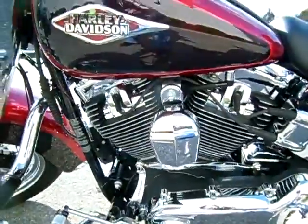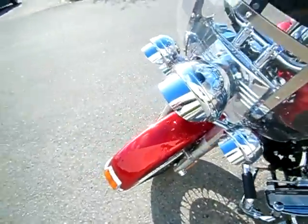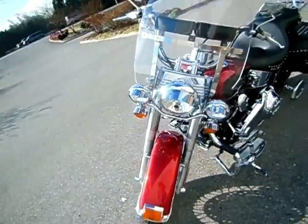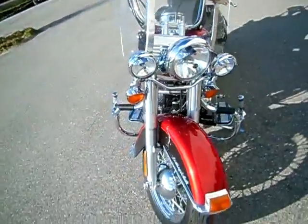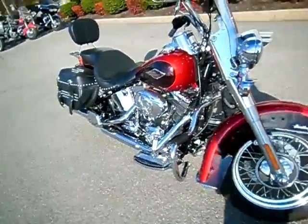Shifter rod change, chrome on the jugs, primary change, heel-toe shifter change, extensions on the turn signals, passing lamps and headlight. Spokes are in great shape — very, very sharp motorcycle.